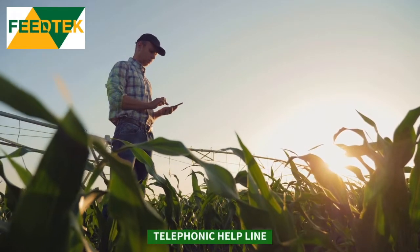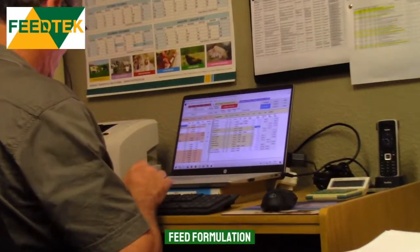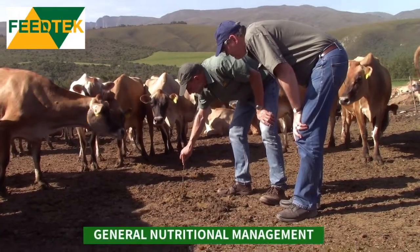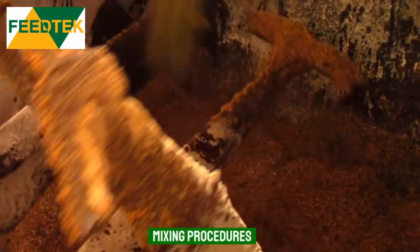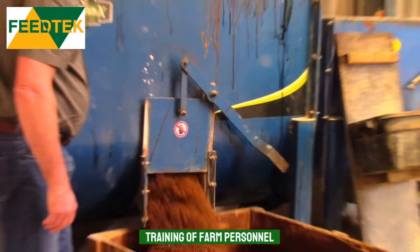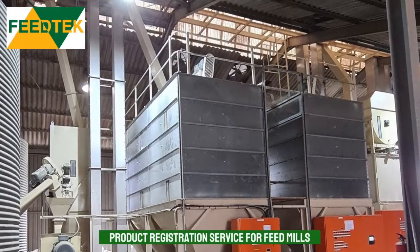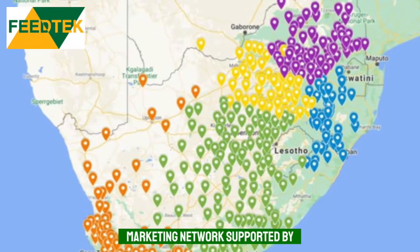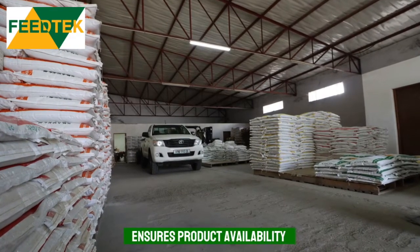Services provided include a telephonic helpline, feed formulation service, evaluation of feed ingredients, general nutrition management and technical support on farms. Advice is given on the correct mixing facilities as well as mixing procedures, including training of farm staff. For feed mills, a product registration service is also offered. Our marketing network is supported by local distribution points to ensure product availability throughout South Africa.